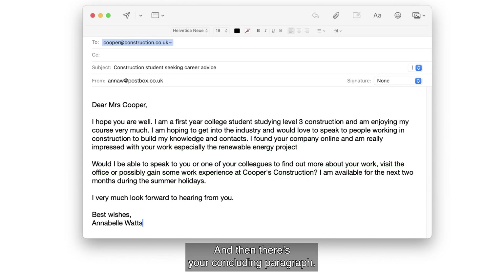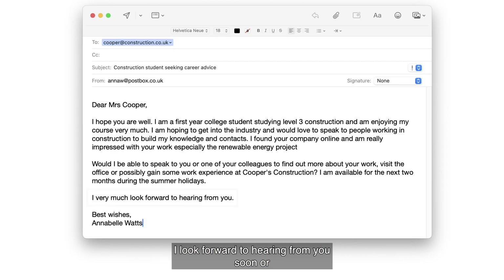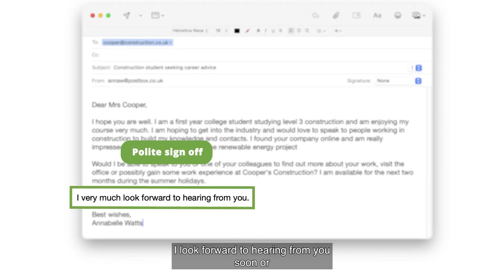And then there's your concluding paragraph. This is where you say a statement like, 'I look forward to hearing from you soon,' or 'Thank you for taking the time to read my email.'